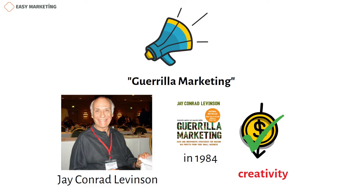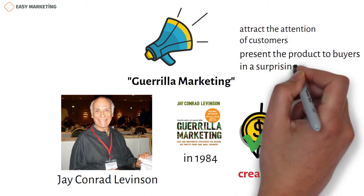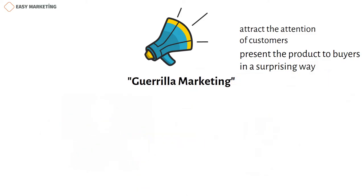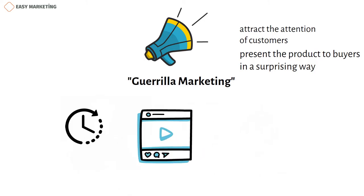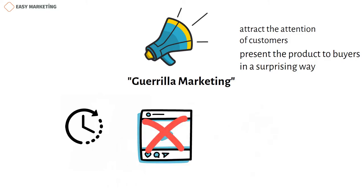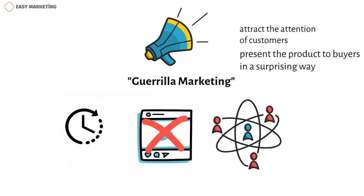Because in guerrilla marketing, you don't need to create expensive ads to promote your product. The important thing is to be able to attract the attention of customers and present the product to buyers in a surprising way. Another benefit of advertising created with a guerrilla marketing strategy is that it spreads quickly. The main reason for this is that they're not advertising videos that you often come across on social media, as in other advertisements. Because ads created with guerrilla strategy look different and attractive to people, customers willingly share those ads with others. As a result, these types of creative and unique ads spread faster and attract more attention than others.